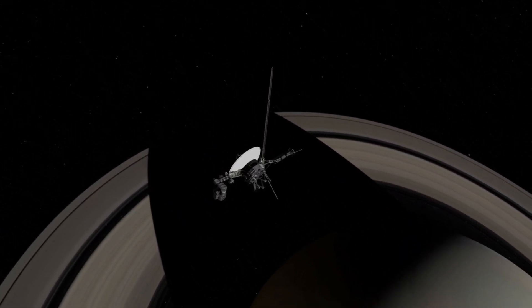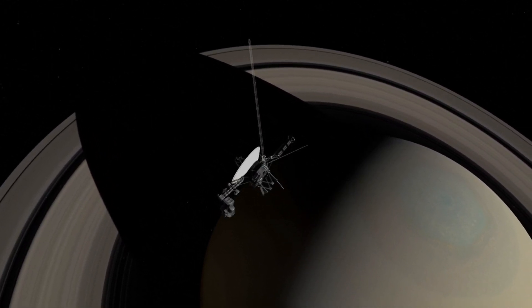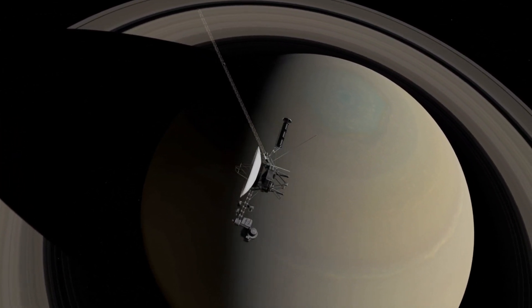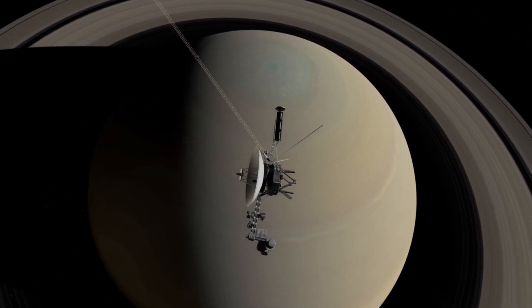Before the Voyager spacecraft left our solar system, it made some remarkable discoveries. It proved that we need to be more open-minded about where we search for alien life.